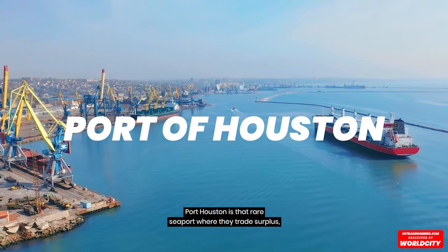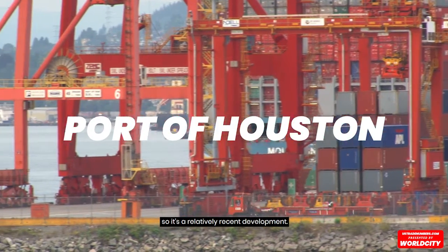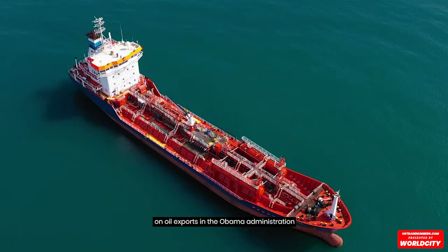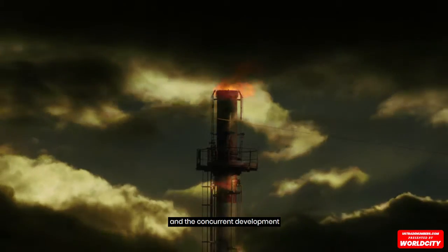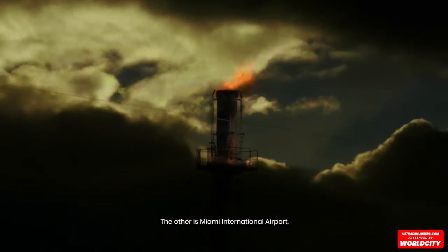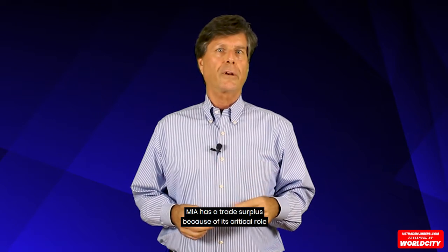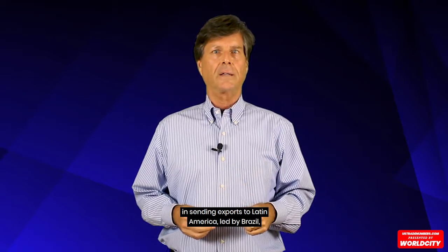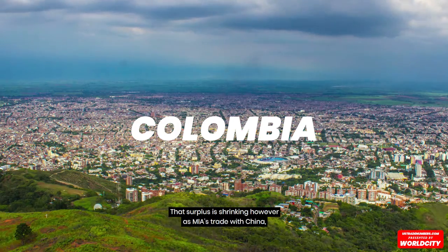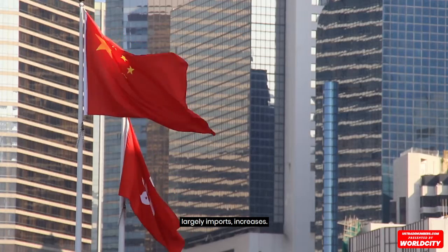Two did, actually. Port Houston is that rare seaport with a trade surplus, though it's a relatively recent development. It was brought on by a change in long-standing U.S. policy on oil exports in the Obama administration and the concurrent development of hydraulic fracturing, or fracking. The other is Miami International Airport. MIA has a trade surplus because of its critical role in sending exports to Latin America, led by Brazil but including Argentina, Chile, Colombia, and others. That surplus is shrinking, however, as MIA's trade with China — largely imports — increases.